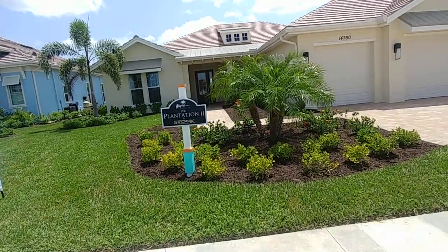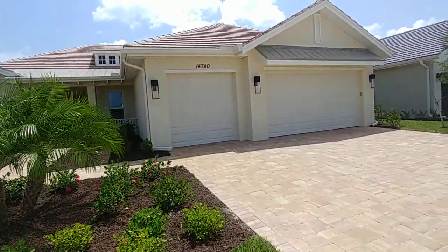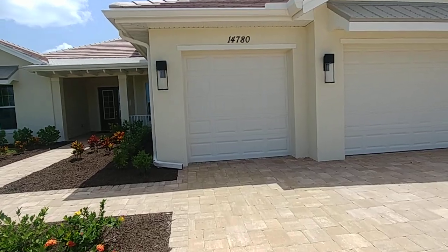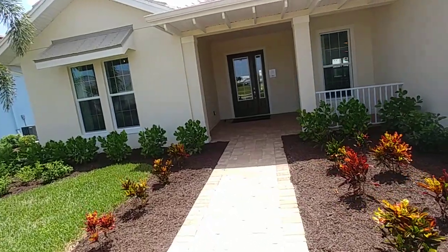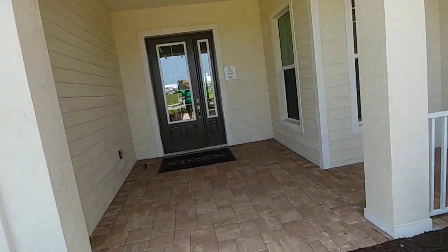This is the stock development home and this design is called the Plantation Two. It's a three car garage home, and when we go inside it's four bedrooms, three and a half bathrooms with a great room and optional dining room.